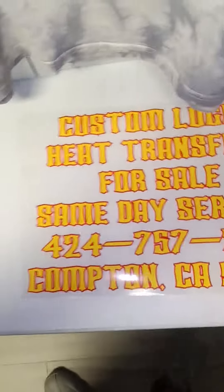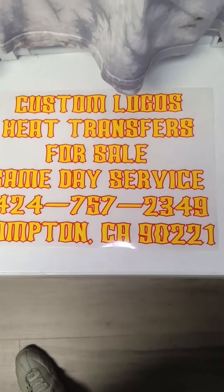Have a great day. Talk to you soon. 424-757-2349.